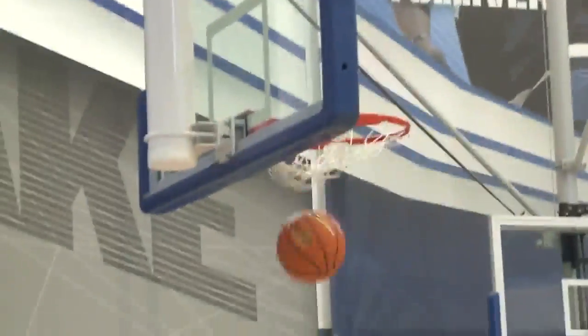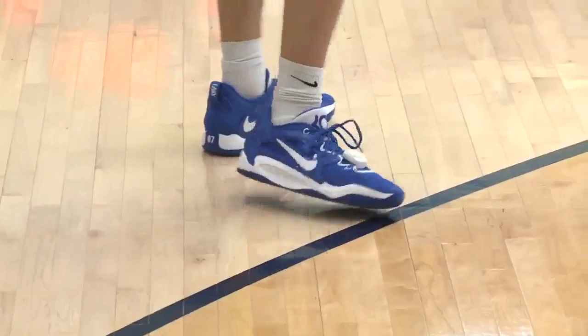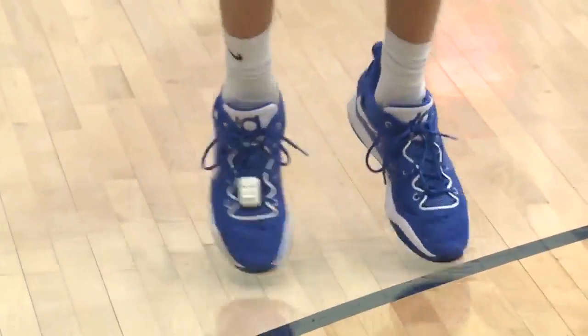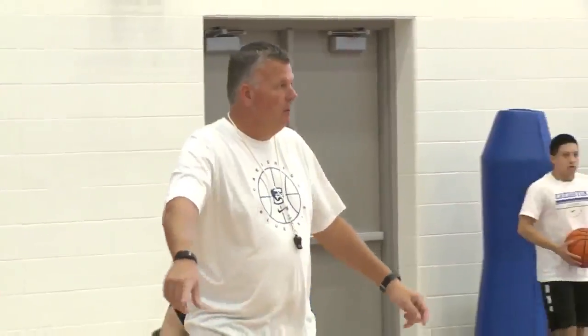Shot Tracker logs types of shots — catch and shoot, zones of shooting, makes and misses — you name it. Concrete numbers that could make all the difference on the court. It's one thing as a coach to tell a guy what I think I see, and it's a little bit better when I have the data to back it up, and that's what Shot Tracker's done for us.